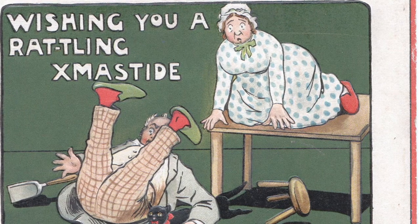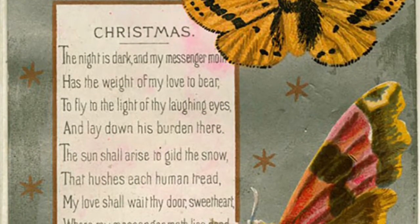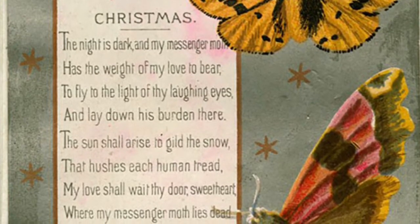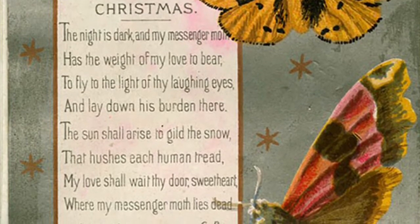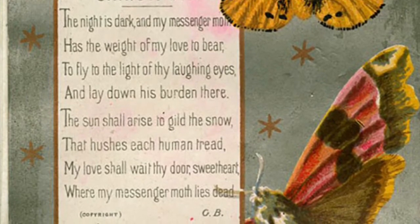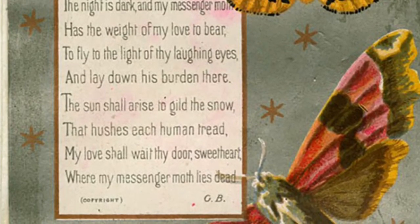What happened to the old Victorian sentimentality, though? Oh, here we go. Here's a love poem. "The night is dark, and my messenger moth has the weight of my love to bear. To fly in the light of my laughing eyes, and lay down my burden there. The sun shall arise to gild the snow that hushes each human tread. My love shall wait thy door, sweetheart, where my messenger moth lies dead."